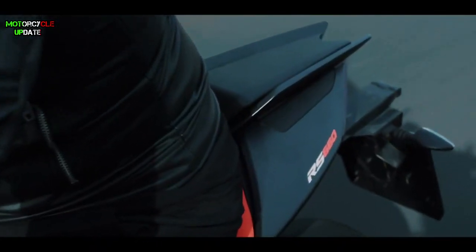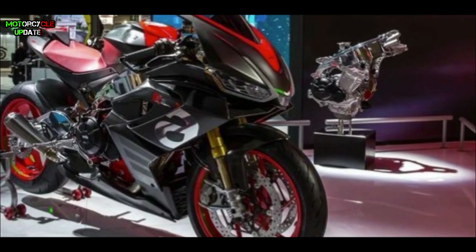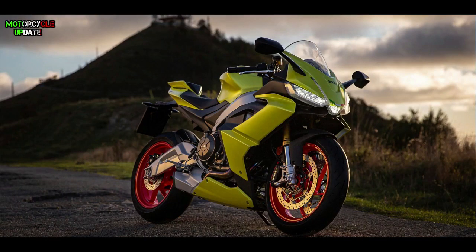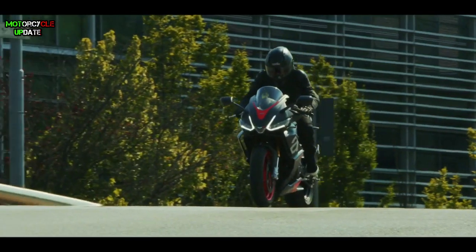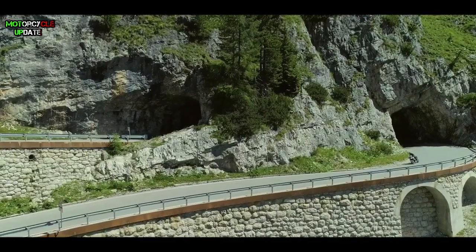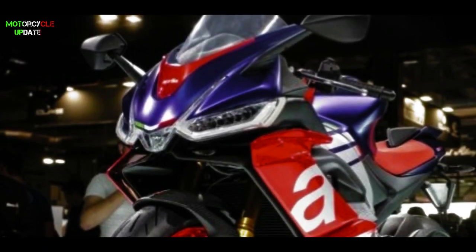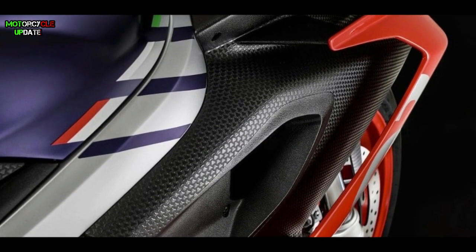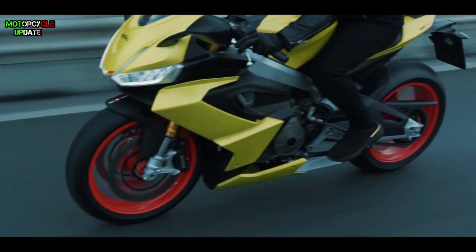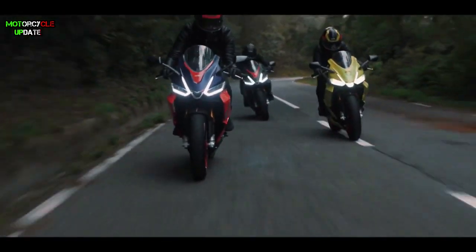Hello brothers, I hope you're in good health. First introduced at EICMA Milan 2018, two years ago, the Aprilia RS660 will be officially released for the global market in 2020. However, the specifications, color choices, and prices were revealed in November last year. The Aprilia RS660 continued to appear at EICMA 2019 and attracted a lot of attention thanks to its sharp sport bike design and sturdy carbon frame. So how does the 2021 model of the Aprilia RS660 look? Let's check it out.